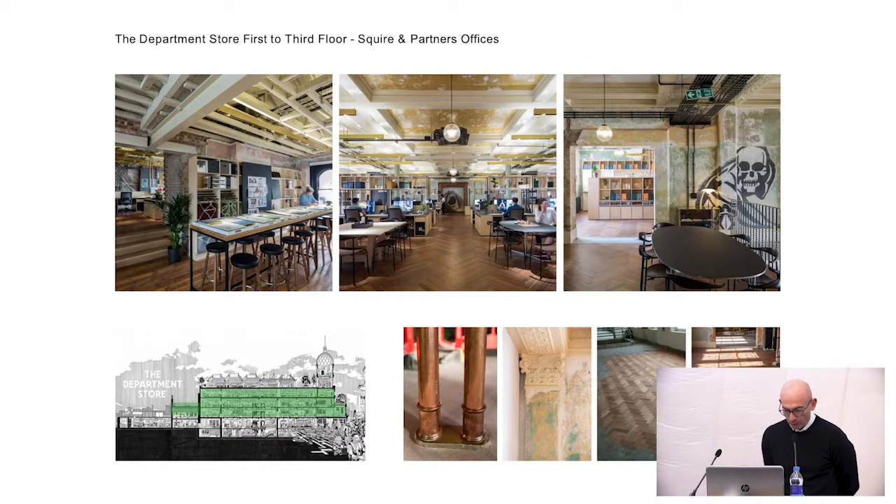The typical office floors — there are three of those where the architectural teams sit. The existing floor and the existing ceiling are retained, and the clusters of desks which we designed are deliberately quite close together, but also there's loads of space for breakout and little areas. You can still see some of the graffiti left over from our squatter friends.